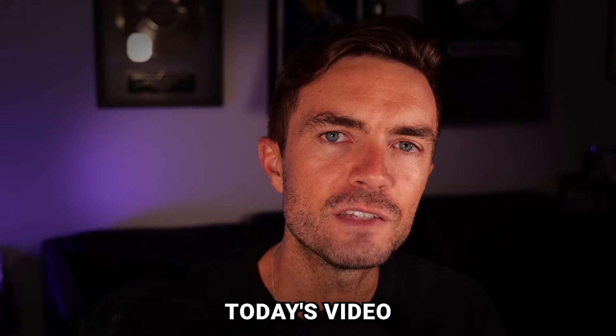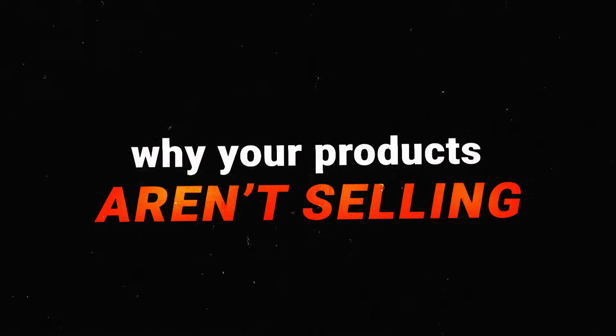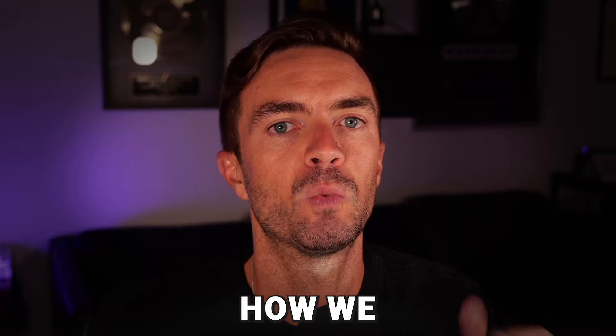What's up, Scup Legion? In today's video, we will discuss why your products aren't selling and how we find products that generate six figures.